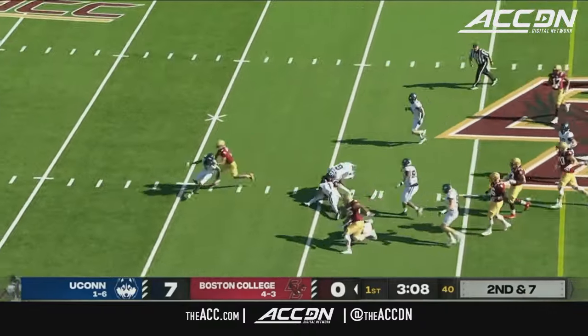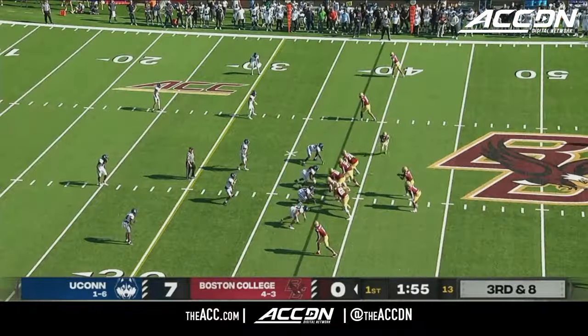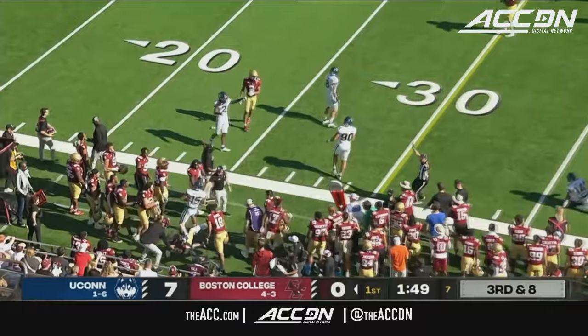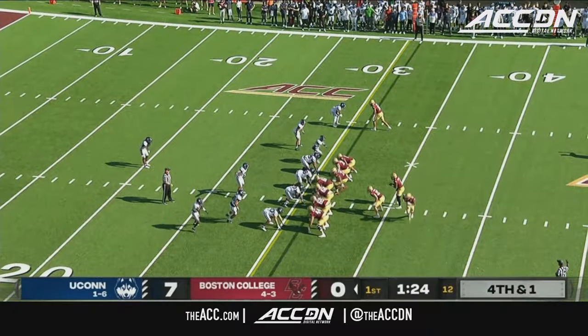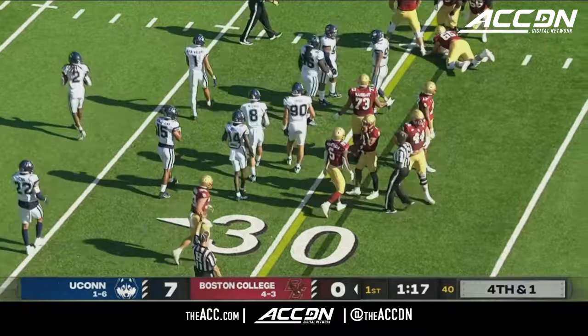Bond on the receiving end here for Castellanos, takes it inside of UConn territory, tackled at the 40 by Malik Dixon-Williams. Third and eight — Castellanos to Tomlin, can he make a defender miss? He does. Does he get to the first down? I think he's going to be just a little bit shy. Robichaux in motion — Castellanos is going to run it himself, picks up the first down. Looks like he might have had a bigger play if he'd cut it inside.